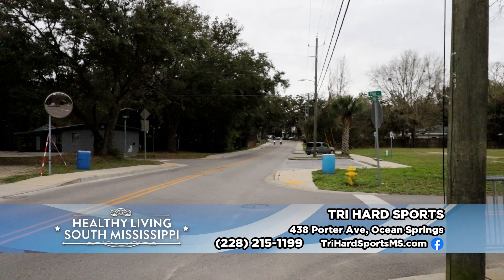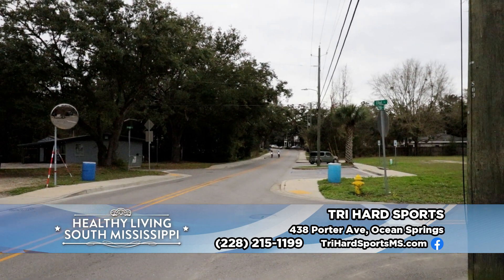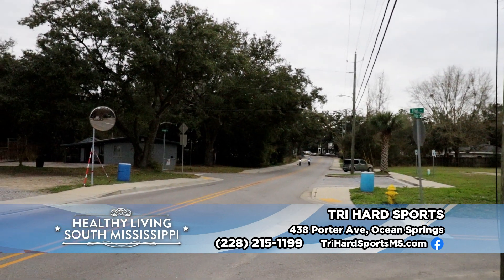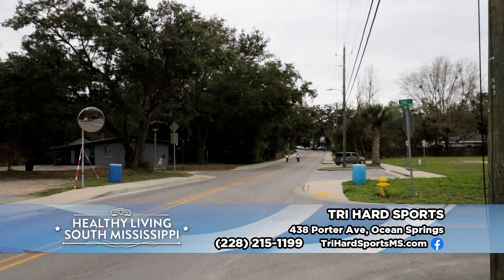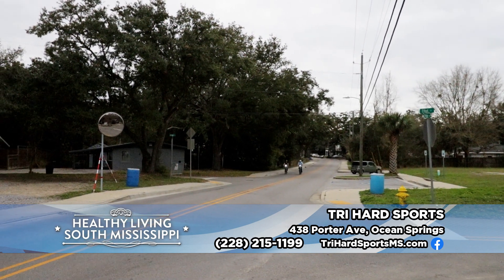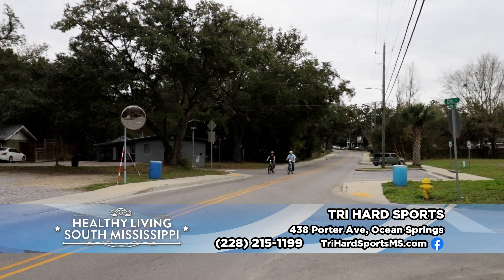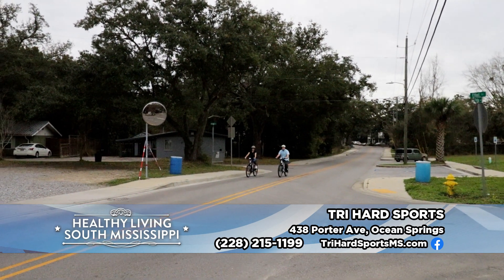More and more people on the Gulf Coast are getting involved in bike riding because there are so many wonderful places around here to ride bikes, but they don't know which ones to ride. If you want to do something self-propelled or pedal it yourself and don't know what you're doing, come here to Try Hard Sports on Porter Avenue in Ocean Springs and let them hook you up.